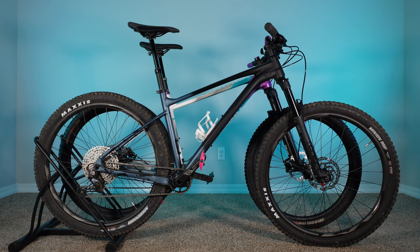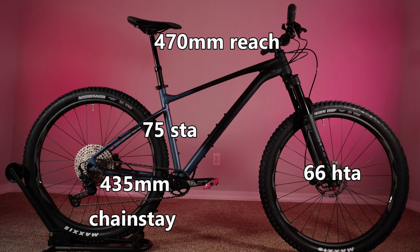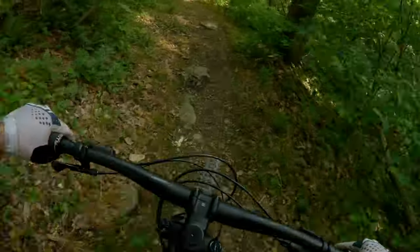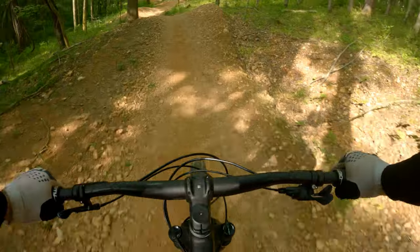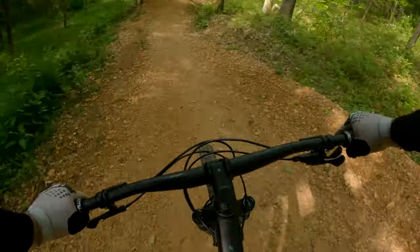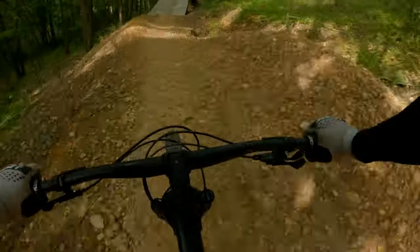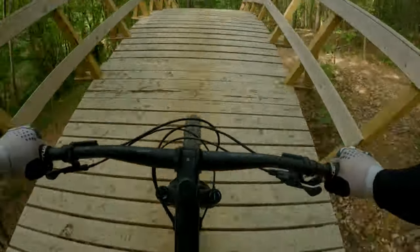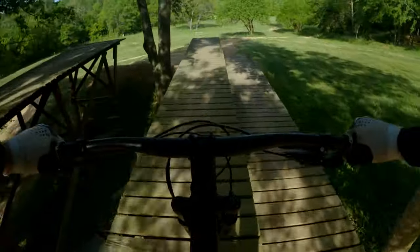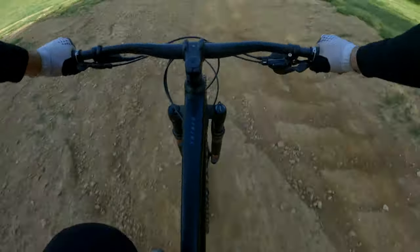The Giant's head tube angle is one degree slacker than the Polygon at 66 degrees, and it has a 75-degree seat tube angle — numbers that I find to be pretty excellent on most trails. In my first couple of rides I actually liked the way this fork performed. I think it felt better than a lot of low-end Suntour forks, like the one that came on the Extrata. It has usable small bump compliance and the rebound adjuster actually makes a difference when you turn it, which can't be said for all budget forks. As with other budget forks, it does make that entry-level sound from the damper.